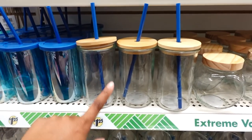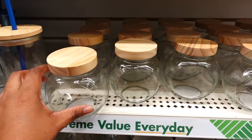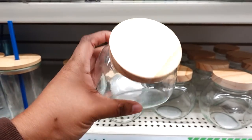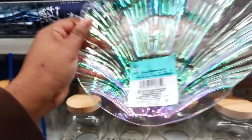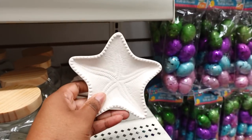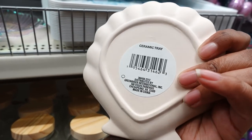They only got three left at this store. This is a new dish here — I don't remember this from last year at all. They brought the shell-shaped dish back. This is cute. They also brought the trays back — ceramic trays. You got the starfish and you also have this one.